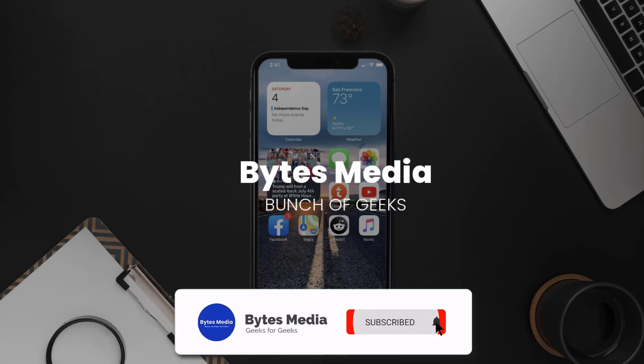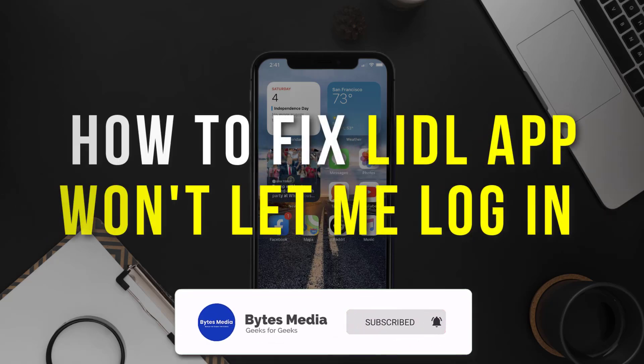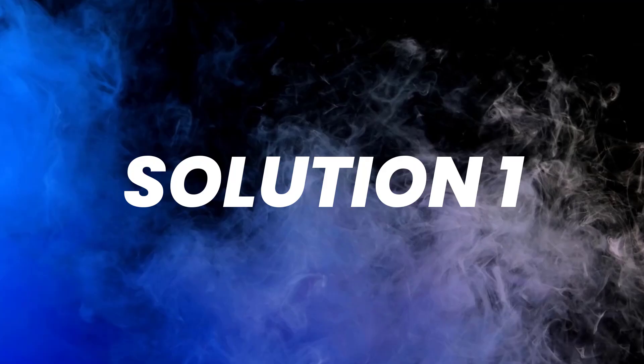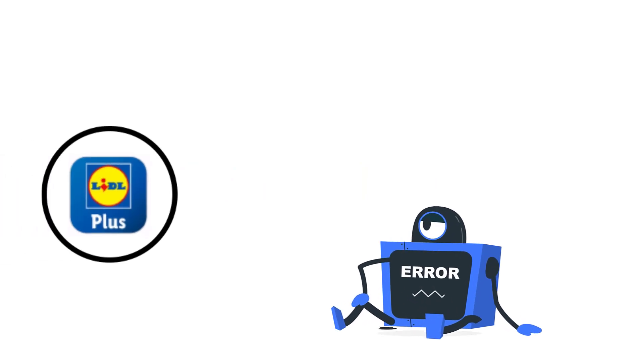Hey guys, I'm Anna and today I'm going to show you how to fix the Lidl Plus app if it isn't letting you log into your Lidl Plus account.